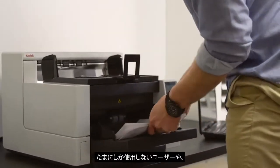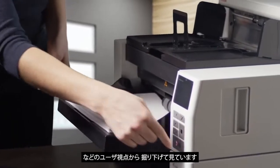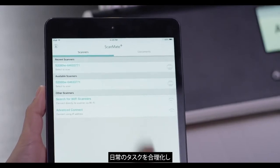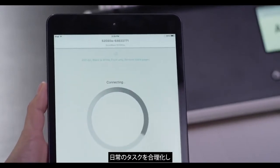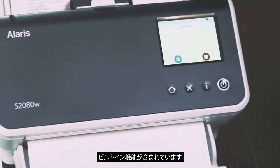We also then look beyond that for things like ease of use. How easy is the scanner for a walk-up user or a dedicated operator to use in their day-to-day tasks? What software or built-in features are included that will streamline their day-to-day tasks and make them more efficient?